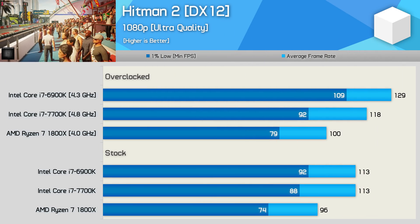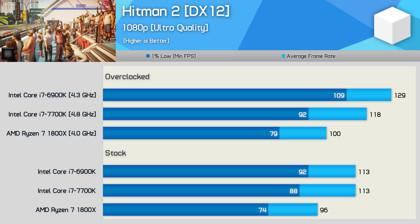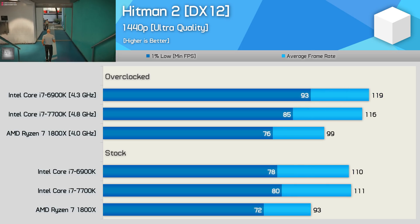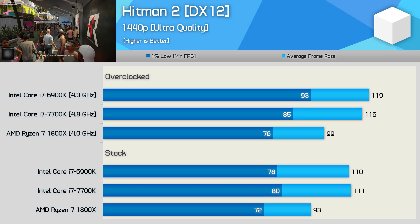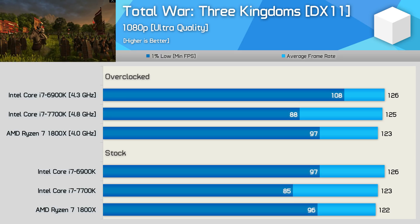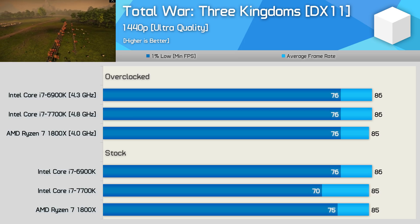The Hitman 2 results are quite interesting. Stock, the 6900K matched the 7700K, making it 18% faster than the 1800X. Once overclocked that margin blows out to almost 30% as the 6900K lays waste to the 1800X and also beats the 7700K by a handy margin. Even at 1440p Intel's high-end desktop 8-core processor remained well ahead, particularly once both processors were overclocked. The Ryzen 7 processor performed very well in Total War: Three Kingdoms, matching the 6900K out of the box, and at 1440p there was simply no separating the two.